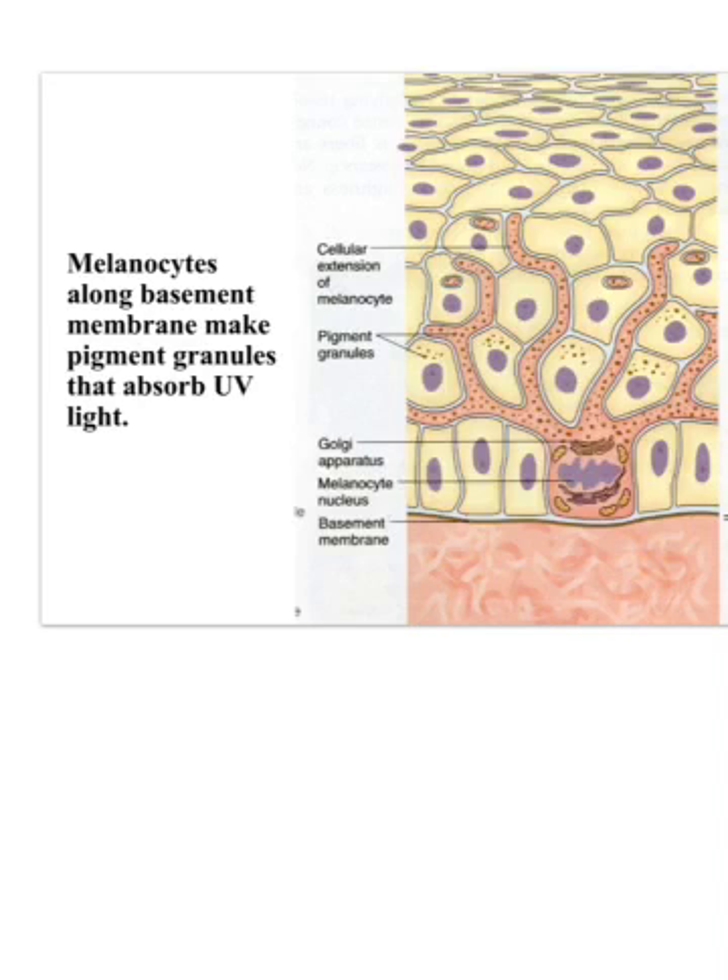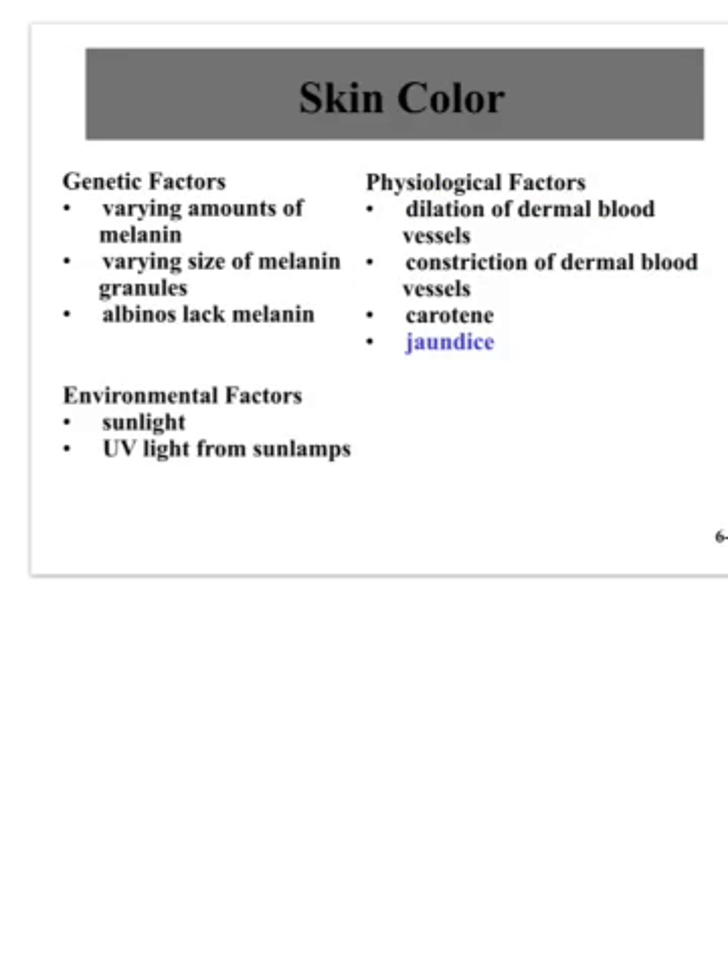The pigment granules are what absorb UV light. Several things affect skin color. Genetics affects not only how much melanin we have but also the size of the pigment granules. Albinos completely lack melanin, so they have no protection from UV light. Physiological factors also matter: when blood vessels dilate — for example when someone gets embarrassed and their cheeks flush red — blood is going to the surface. When blood vessels constrict in the cold, fingers and lips can turn blue.